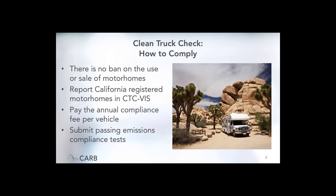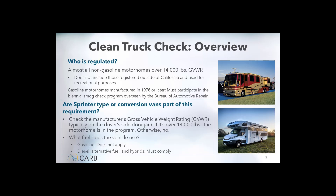What is the Clean Truck Check Program and how do you comply with this? The program does not require anyone to sell any existing motorhome. There is a registration and annual reporting requirement associated with this program, and an annual compliance fee is part of the requirement. Compliance with the program means passing an annual emissions test and submitting those test results to a reporting system. Clean Truck Check requires diesel and alternative-fueled motorhomes with a gross vehicle weight rating greater than 14,000 pounds that are registered and operated in the state of California to pass emissions compliance testing to continue to legally operate in the state.